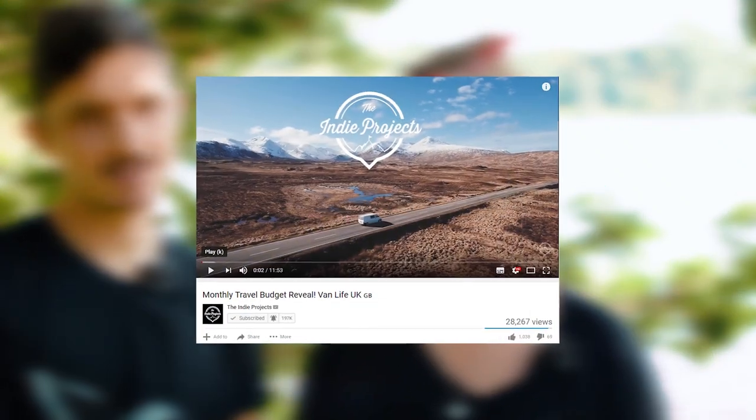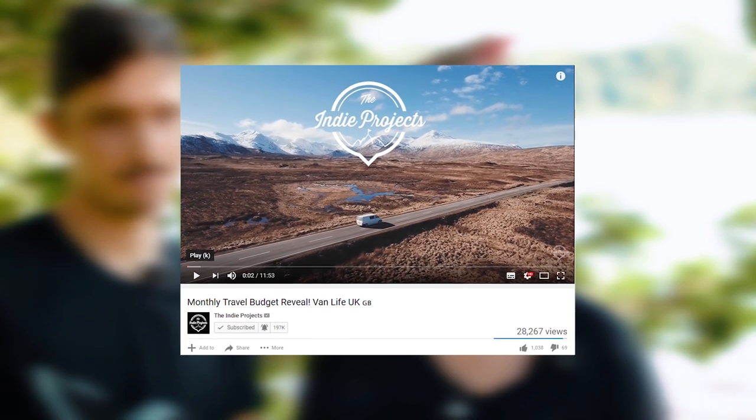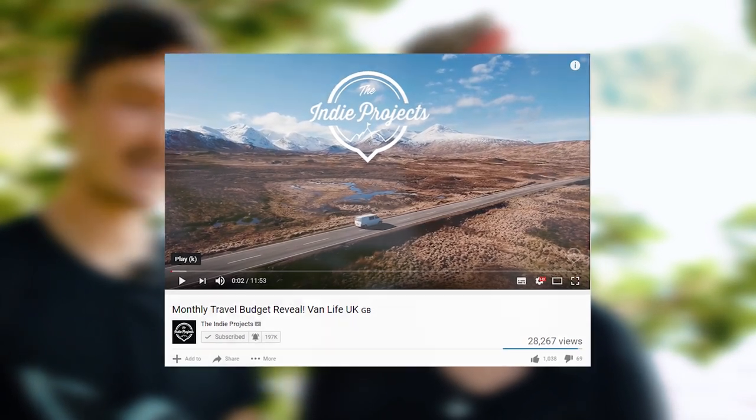We started to worry about our small budget when friends and family started pulling strange faces and asking, "Is that including diesel?" However, our minds were put at ease after we saw the Indie Projects video. They're planning to spend £1,000 per month, they're a lot more experienced than us and they're also heading towards Scandinavia, which is a notoriously more expensive part of the world. So after seeing that we thought maybe we're not too far off. Game on.